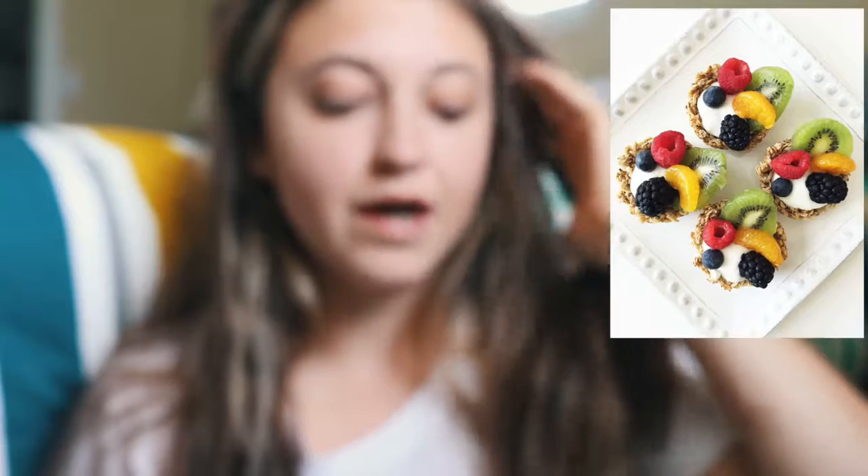Granola cups. I've seen these done before but I hadn't come across a vegan recipe, so this is really exciting. You could easily just bake them and have them in the freezer or fridge, and then in the morning just grab one, fill it up with vegan yogurt or put some fruit in it or whatever, and take it with you. I just think they're really cute.